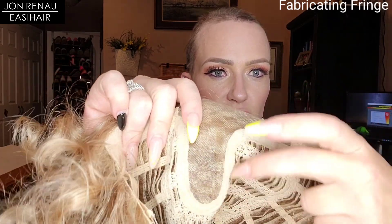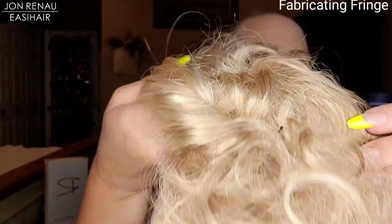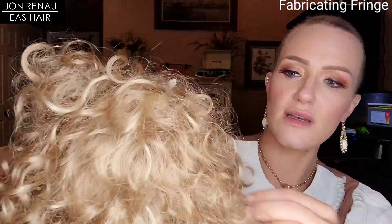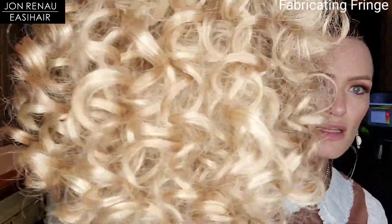Let's take this off and show you guys the underside of the cap. You have that gorgeous lace front that transitions into the left mono part, and then some wefting to the side of that part. There's a slight amount of permatease up in the very roots of those wefts to help camouflage the base construction and give a little volume. You do have open wefting throughout the rest of the cap, along with velvet-lined ear tabs and a velvet nape with adjusters. Here's a closer look at these gorgeous bouncy curls — so defined and cute.